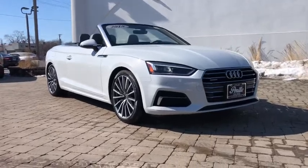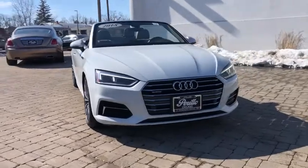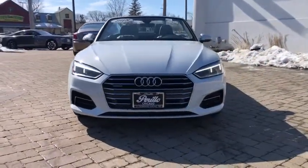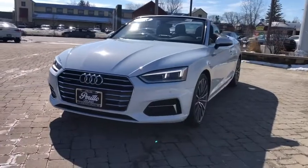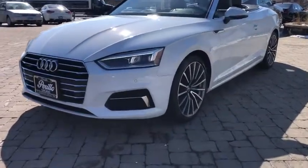Stop by and take a look at the 2018 Audi Cabriolet. The Audi Cabriolet — solid German engineering. A smooth powertrain with a comfy interior will have you riding in luxury. This vehicle has less than 35,000 miles.